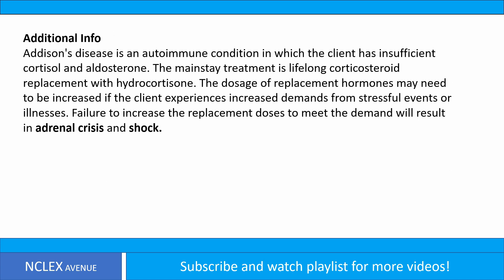Additional info: Addison's disease is an autoimmune condition in which the client has insufficient cortisol and aldosterone. The mainstay treatment is lifelong corticosteroid replacement with hydrocortisone. The dosage of replacement hormones may need to be increased if the client experiences increased demands from stressful events or illnesses. Failure to increase the replacement doses to meet the demand will result in adrenal crisis and shock.